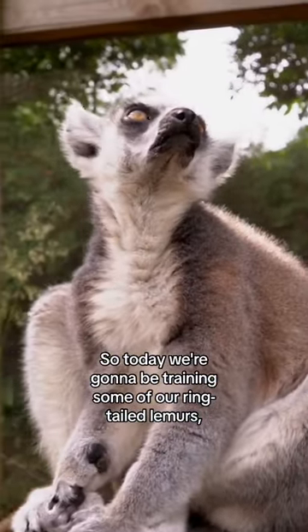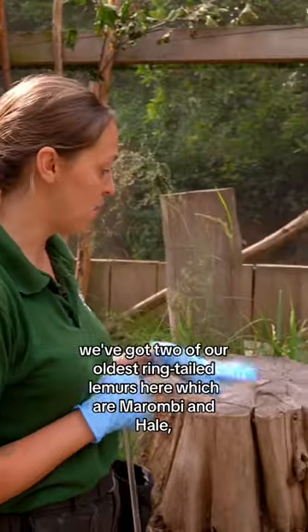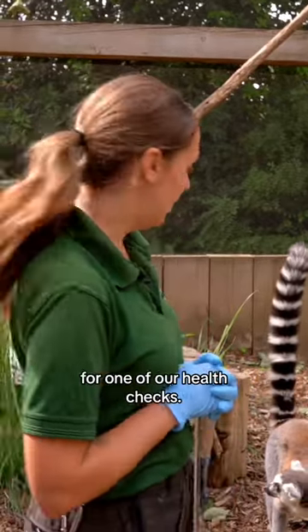Today we're going to be training some of our ring-tailed lemurs. We've got two of our oldest ring-tailed lemurs here, which are Morumbi and Hale, who are 24 and 22 years old. We're just going to show you some of the training that we do to make it a bit easier to take them up for one of our health checks.